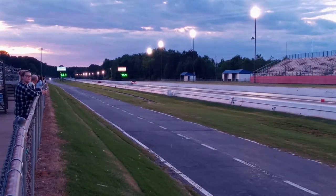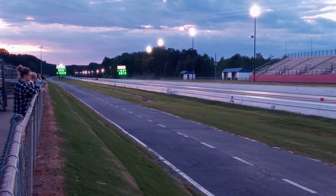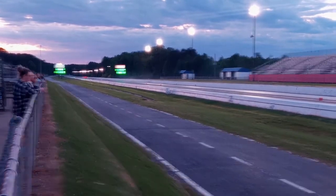Looks like the WR6 got it. A 9.98 at 112, and he came off early. That's a fast Firebird. That's the line.